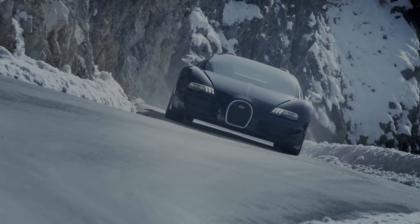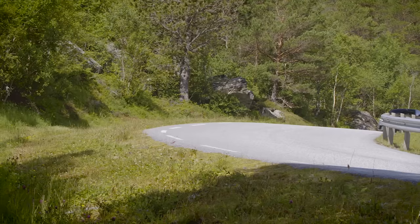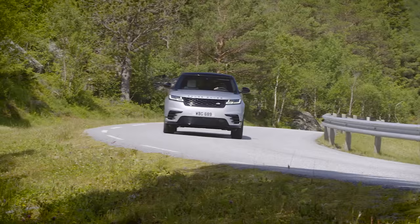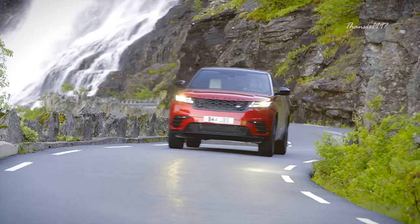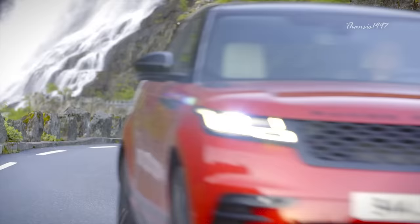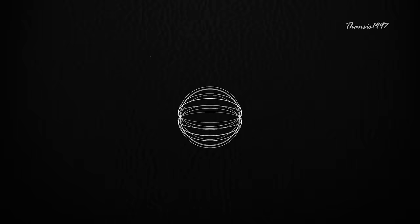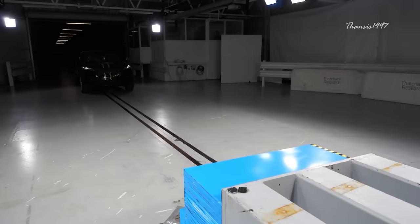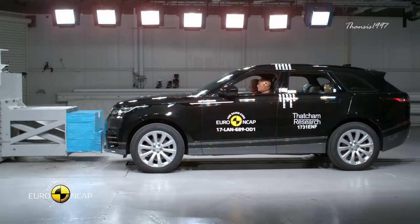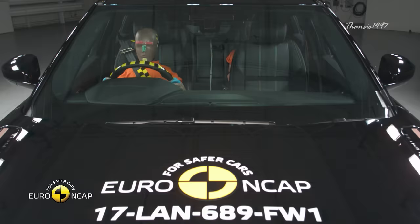Number 10: Range Rover Velar. The Velar is supposed to fill the gap between the Range Rover Sport and the Range Rover Evoque, a job it's done quite well with its 376-horsepower V6 engine complemented with a massive interior to house high-tech comfort. Euro NCAP tested the 2017 model and the car passed with flying colors, earning an overall excellent performance in crash protection thanks to comprehensive crash avoidance technology.